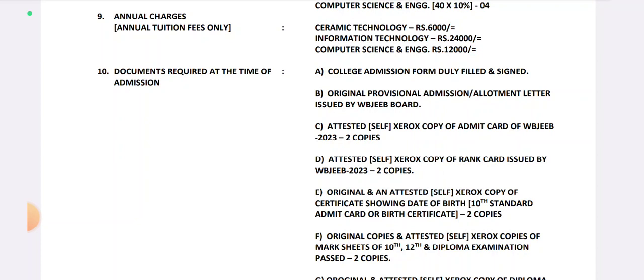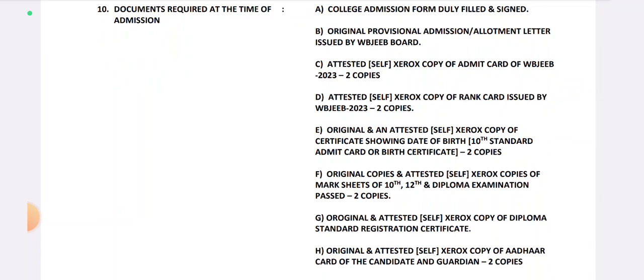Next, an attested self-Xerox copy of the Admit Card of WBJEB 2013. You need to sign that. Next, an attested self-Xerox copy of the Rank Card issued by WBJEB 2013 — 2 copies, self-attested.